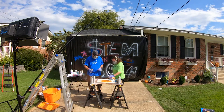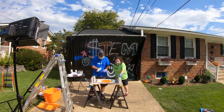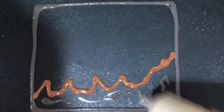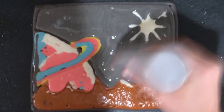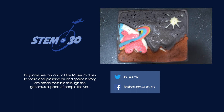No matter what your medium or your inspiration, you too can be an exoplanet artist. Paint, pencils, Photoshop, or even pancake batter can be the way that you share your imagination with the world. What far out places will you dream up? What art will you make?